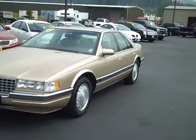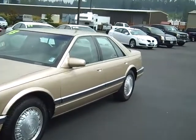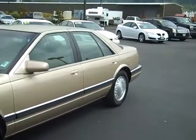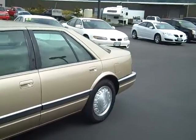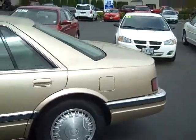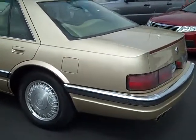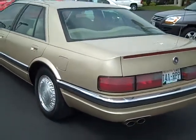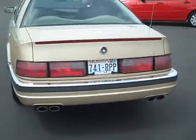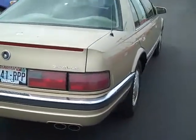Art Gamble Motors in Enumclaw, Washington, bringing you this 1993 Cadillac Seville. This is a one owner vehicle with about 70,000 miles on it. It's a local area car. The previous owner lives here locally and just doesn't drive anymore, so she came in and asked us what we could do for her and we said we could consign it for her. You've got the 4.9 liter V8 in it.